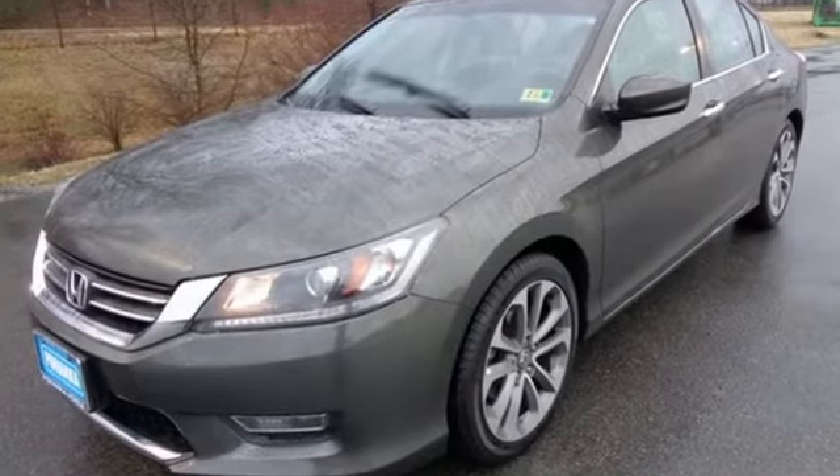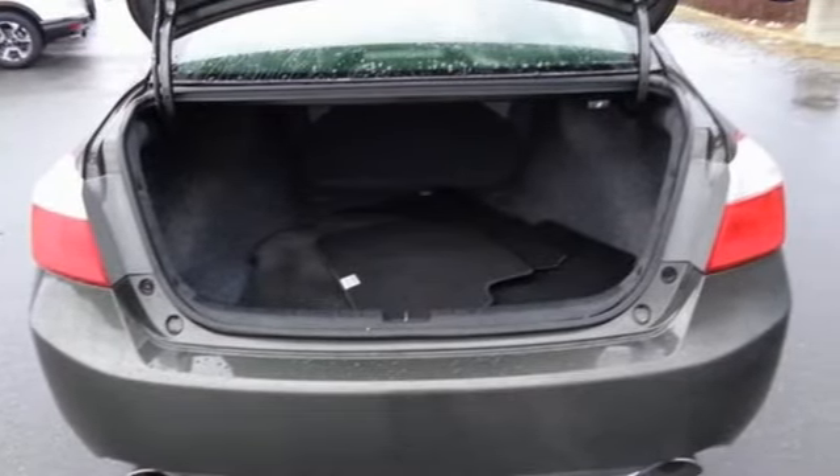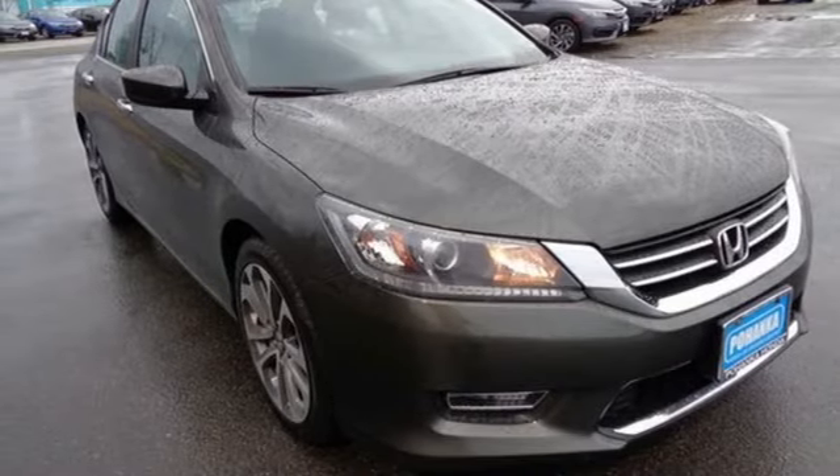It is nicely equipped with keyless entry, a CD player and power windows, locks and mirrors. Plus, you'll get a low-tire pressure warning and parking assist. See this versatile 2013 Accord for yourself today.